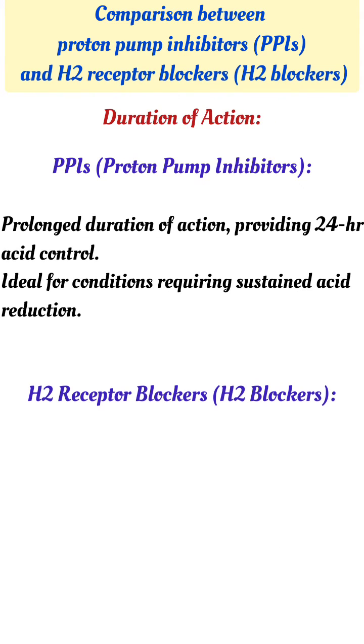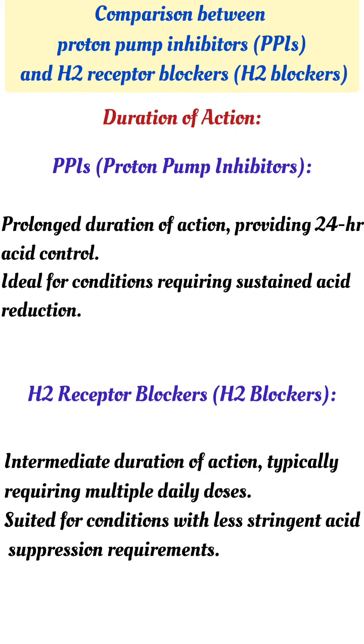Duration of action: PPIs have a prolonged duration of action, providing 24-hour acid control. H2 blockers have an intermediate duration of action, typically requiring multiple daily doses.